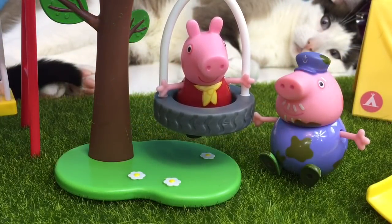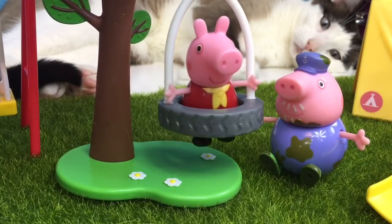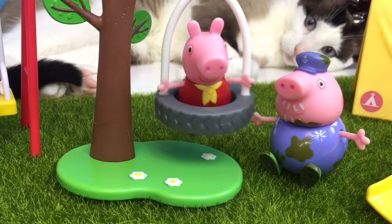Grandpa Pig, could you please push me on the tire swing? Sure, Peppa. Grandpa Pig pushes Peppa, but makes sure he's not in front of the swing, or else it can knock him over.